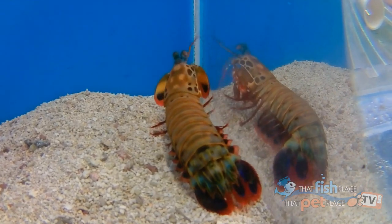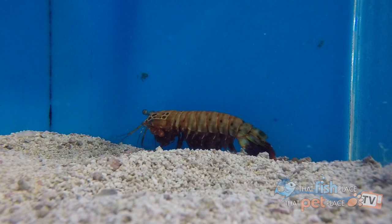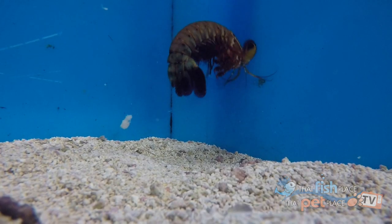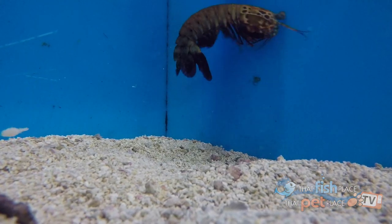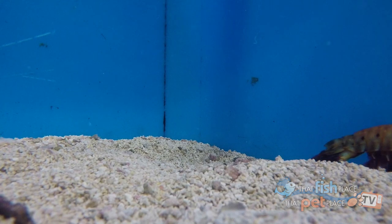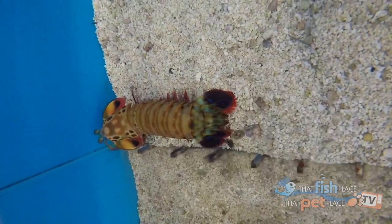The most popular of these would be the peacock mantis shrimp. They're one of the most colorful mantis shrimp and one of the most active. A lot of other mantis shrimp might only be out at night. These guys are out pretty much all the time, and if you ever see any of the news stories about mantis shrimp, these are probably the pictures that you see in them.